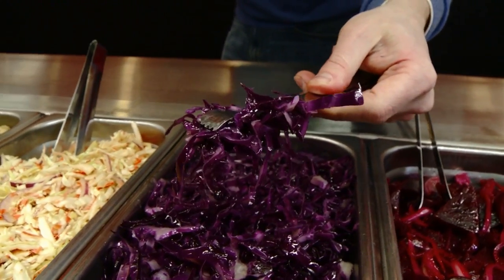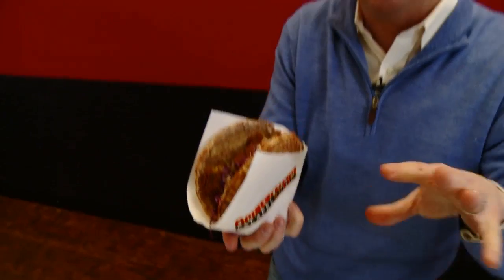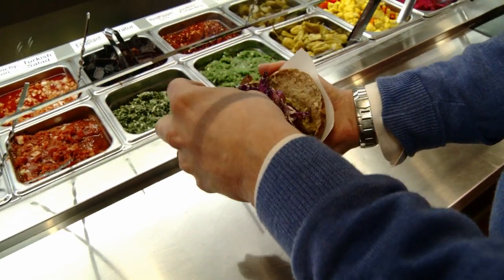How about some nice fresh cabbage? Adds a little bit of crispiness and certainly a lot of color. Halfway through you've got to crush your balls again — you've got to create some more room because there are a lot more toppings to go. More ball crushing, more topping.